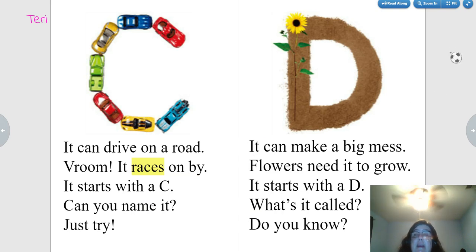It can make a big mess. Flowers need it to grow. It starts with a D. What's it called? Do you know? Dirt.